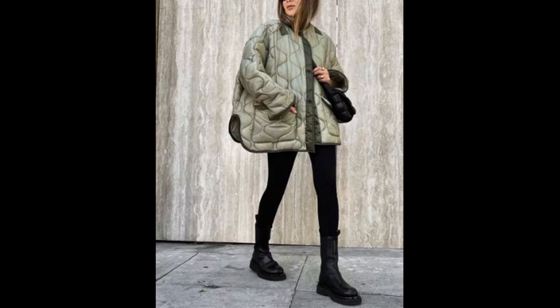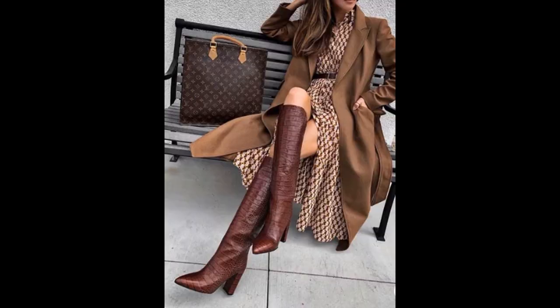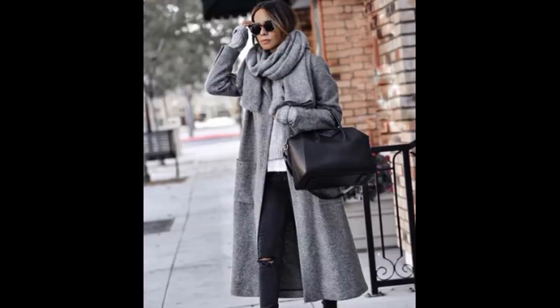Hi ladies! In this video you will see how different shades of brown, grey, black, leather accessories, glasses, scarves, and bags are combined.